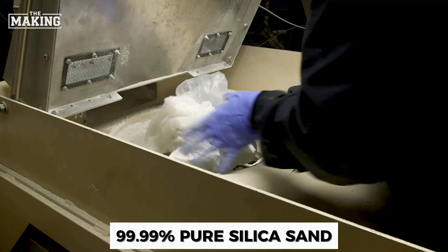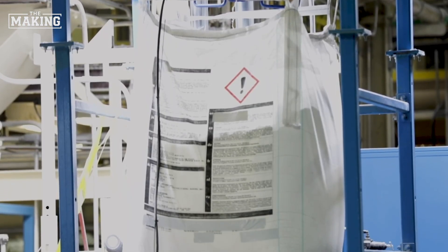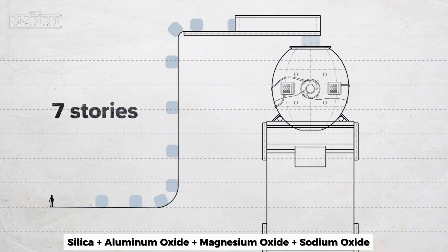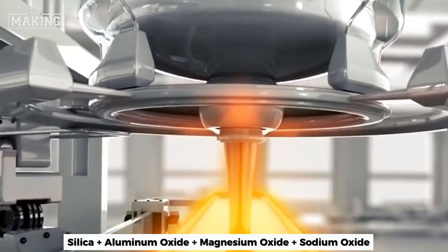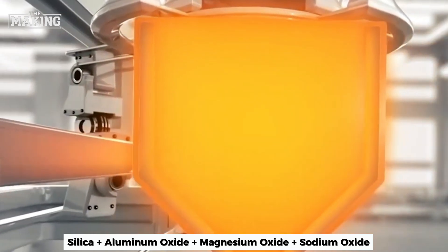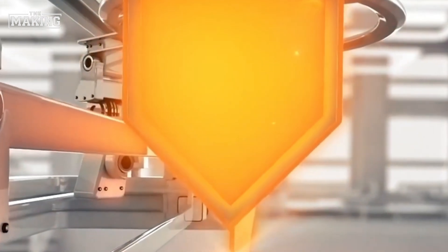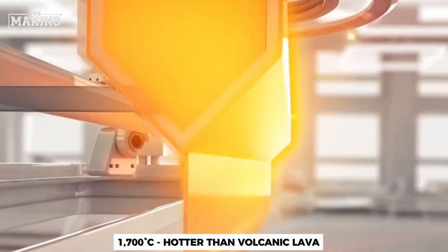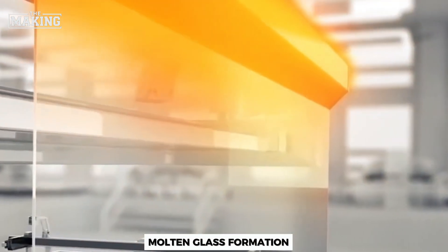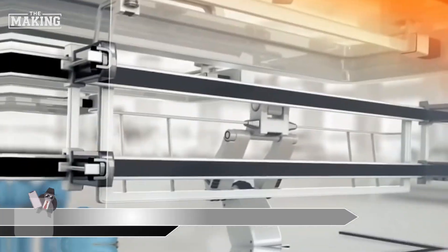Everything starts with sand — but not just any sand. We're talking about silica sand with 99.99% purity. At Corning's facilities, engineers create a precise recipe mixing four key ingredients: silica forms the foundation, aluminum oxide adds strength, magnesium oxide provides flexibility, and sodium oxide lowers the melting temperature. This mixture is heated to a staggering 1,700 degrees Celsius — hotter than volcanic lava — until it becomes molten glass flowing like honey.